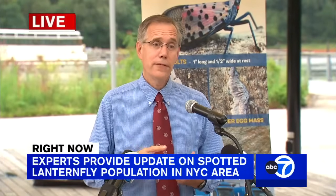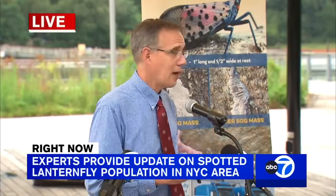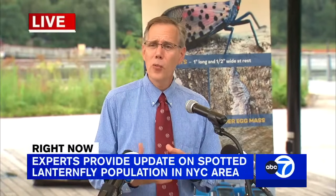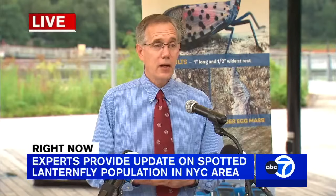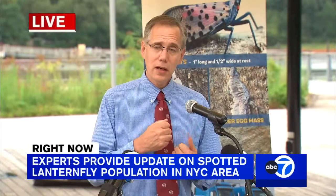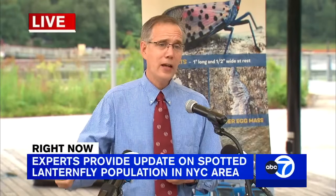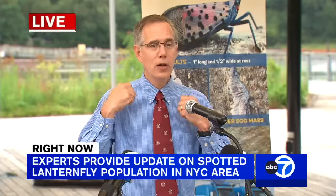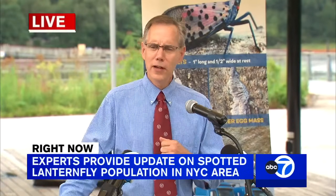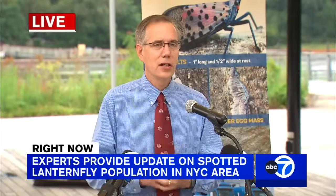We do have some control measures. We'll take a look after at a couple of traps set up over there — that's one safe way homeowners can manage spotted lanternfly. They can also use vacuums, as ag and markets and other municipalities are doing — shop vacs, portable backpack vacuums, or even a handheld vacuum to remove the nuisance insects.